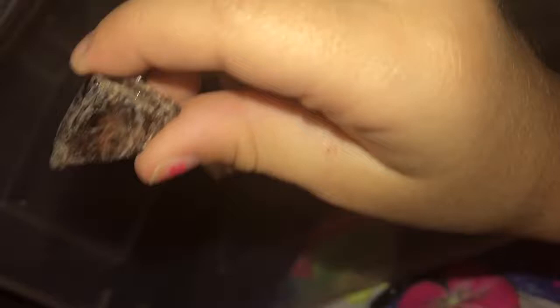Does that have mica on it? I can't tell on camera — look at the glare on it. It's pretty. Here is a bigger piece of it.